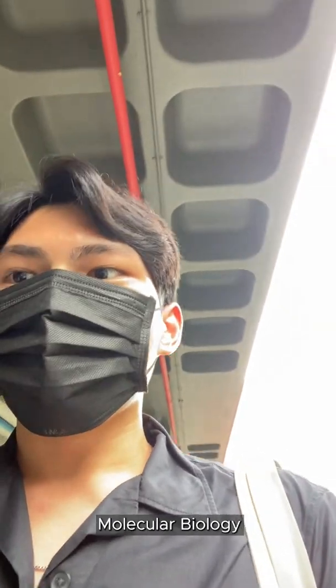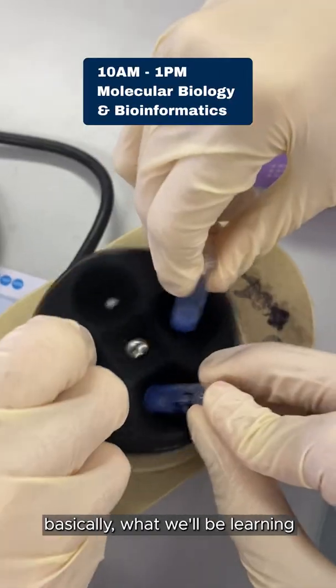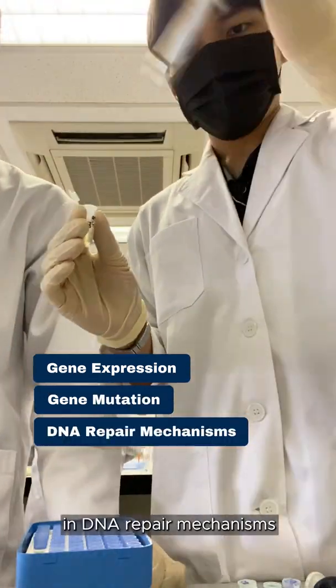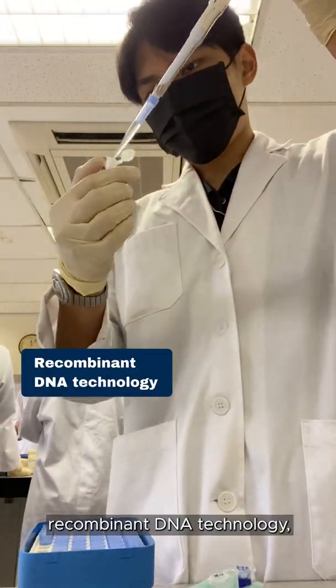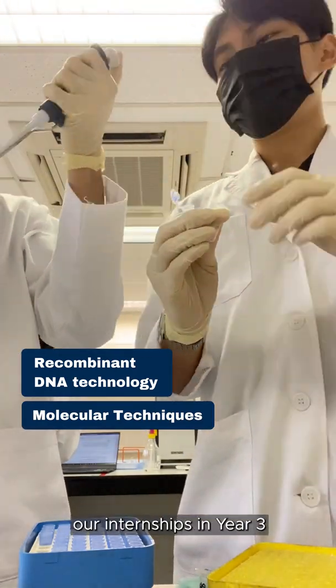Right now we're doing a molecular biology and bioinformatics practical. Basically, what we'll be learning is gene expression, gene mutations, as well as having hands-on experiments in DNA repair mechanisms. In addition, we're going to be learning about recombinant DNA technology and molecular techniques that will be really useful for our internships in year three.